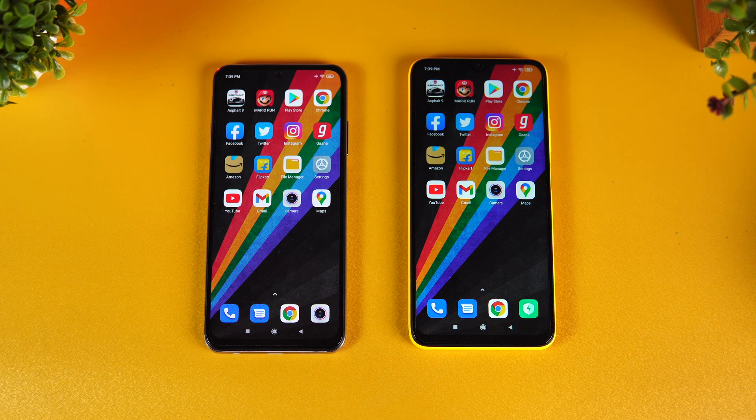The Redmi Note 10 definitely has a better chip in terms of CPU performance, but does that mean it's faster than the Poco M3? That's what we're going to find out in this speed test comparison. Before getting into the test, if this is your first time, do hit that subscribe button and also hit the bell icon to get notified of all the videos we publish.